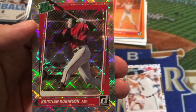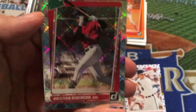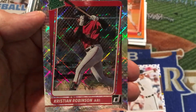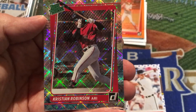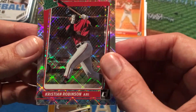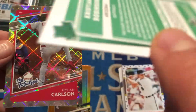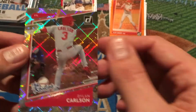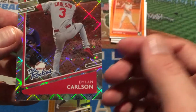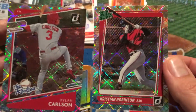And now our two diamond parallels. We've got Christian Robinson, the rated prospect — that's such a cool card. The shine on these is very, very neat. He is on the Diamondbacks and is an outfield prospect from the Bahamas, I'm pretty sure, not Jamaica. And then one more — Dylan Carlson, the rookie. That's a nice one. Dylan Carlson is up with the Cardinals right now. He was my pick to be the National League Rookie of the Year this year. I think he's going to get a lot of protection and a lot of chances to drive in guys like Arenado and Goldschmidt.